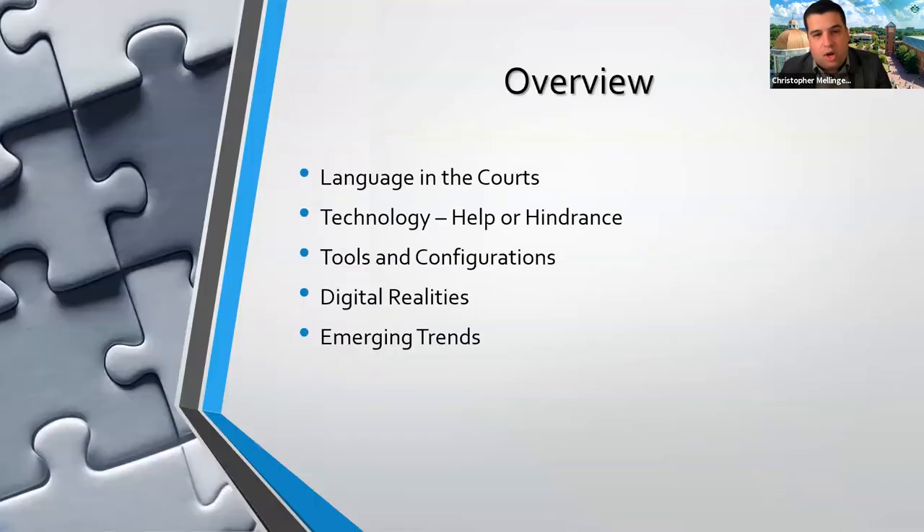To paint with some broad strokes, my goal is to talk about language and how it's used in the US courts, to think about what technology actually is and how it's being used — is it a help or a hindrance — what types of tools are being used and how they're configured. What are our digital realities, particularly in light of the pandemic? It would be remiss not to comment on how technology has filled a role that none of us had really anticipated to the extent it has over the past year or so.